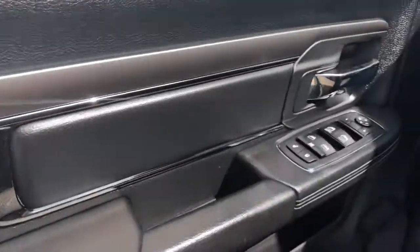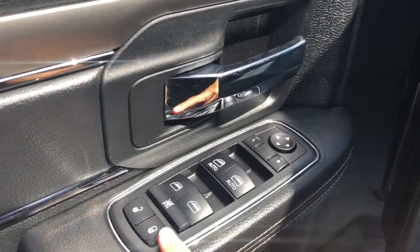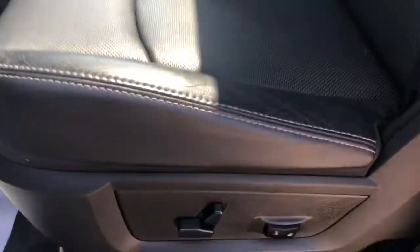Coming in on your driver's side door you have your power options — your windows, your lock and unlock, and mirror adjust. Some storage on the door. On your driver's seat here, automatic seat adjust. The seats are covered with black vented leather throughout the cab.